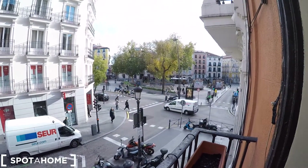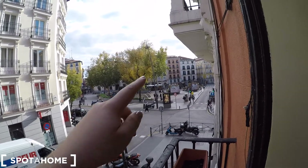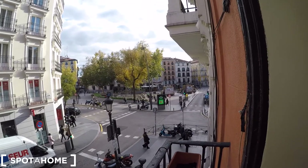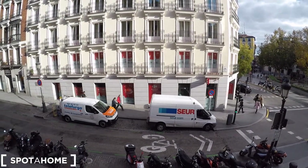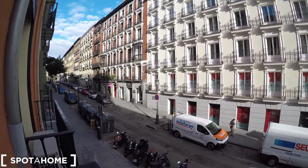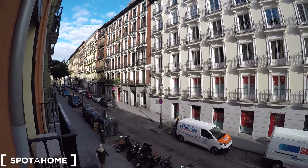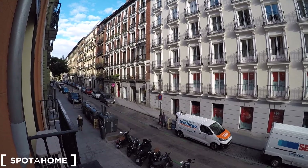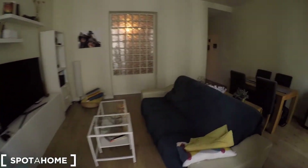From here we can see Tirso de Molina and as you can see you're going to have a lot of coffee shops, restaurants and cafes. We have just in front of us a supermarket, so that's really nice. And as you can see this is a very tranquil area — we are in the heart of Madrid, very close to Jacinto Benavente Square and Sol, maybe just five minutes walking from here. That's a really nice neighborhood to live in.